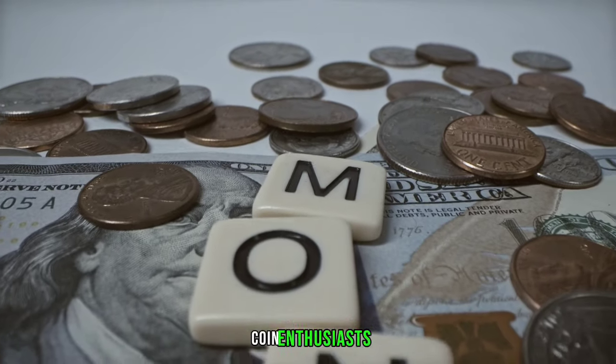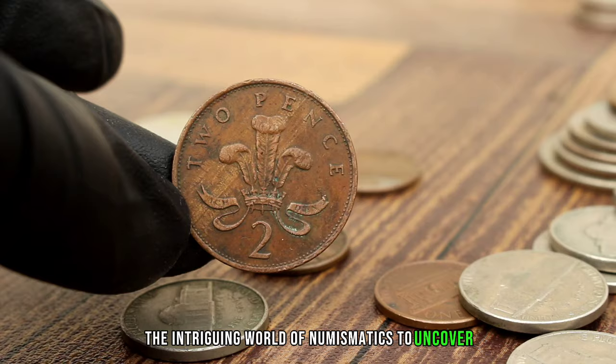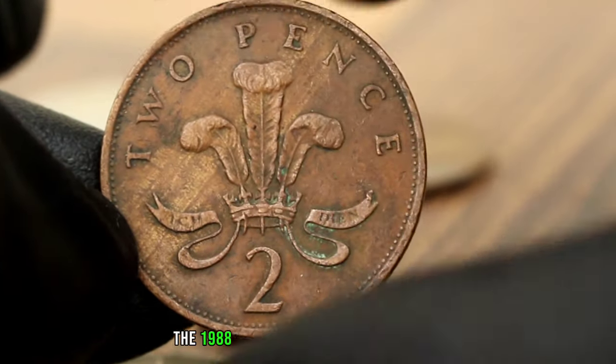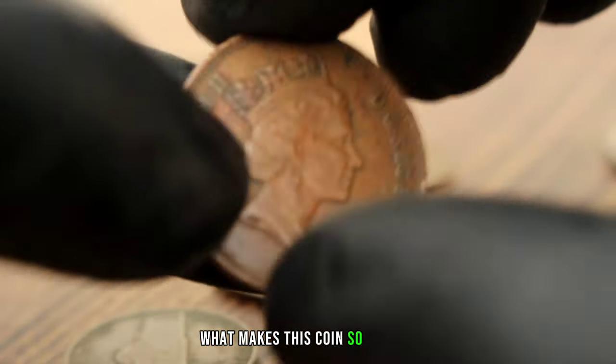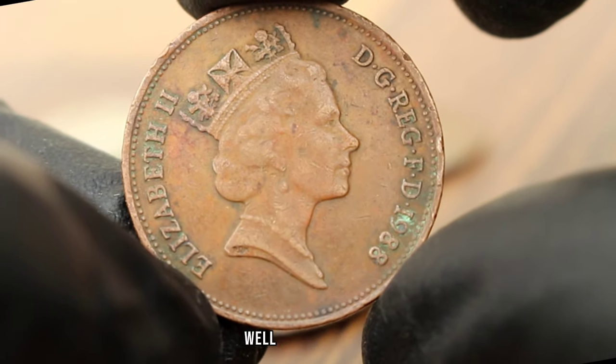Welcome back, coin enthusiasts. Today we're diving into the intriguing world of numismatics to uncover the hidden value of a seemingly humble artifact, the 1988 United Kingdom 2 pence coin. You might be wondering what makes this coin so special, especially when it's in a less than pristine condition. Well, let's find out.